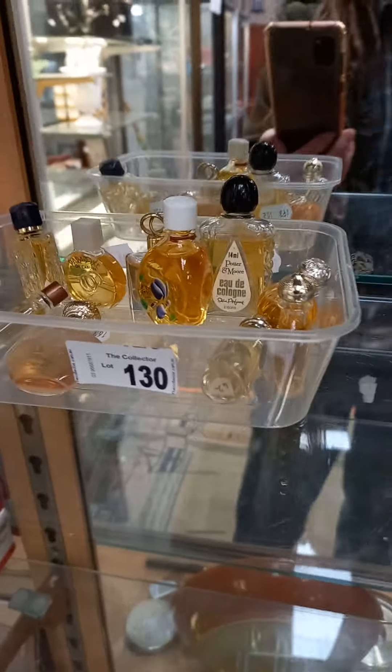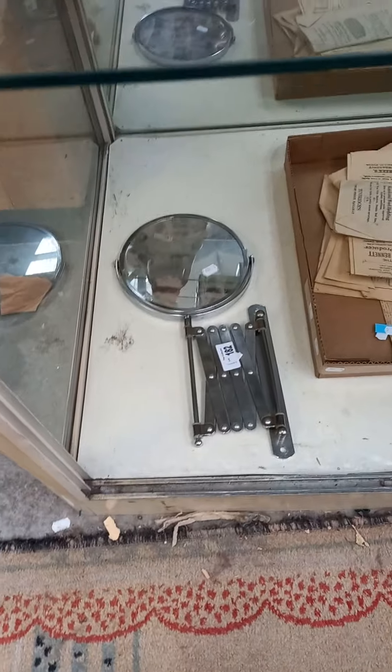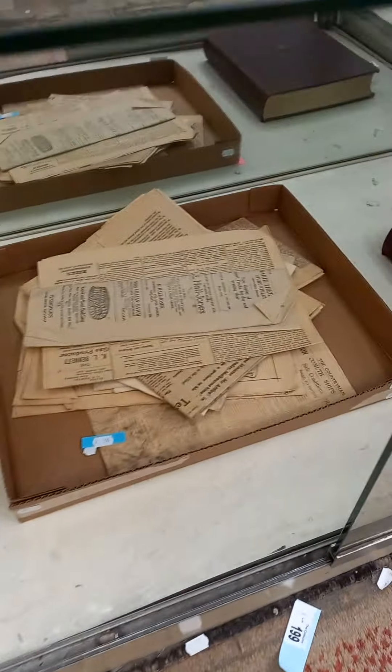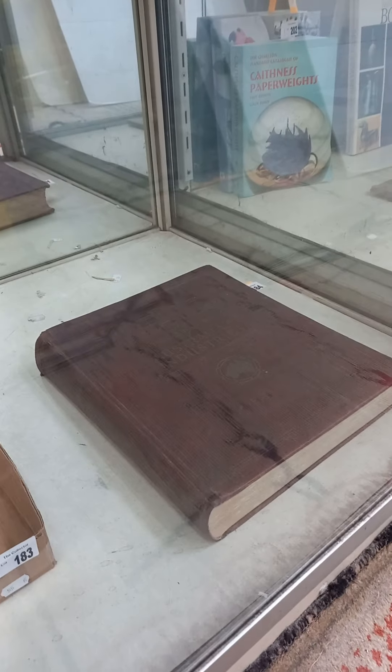Some more miniature perfumes with their contents. Those two nice bits of Doulton that are in good condition. Models of SDF fire engines. Pretty cool expandable sort of makeup mirror. Old newspapers ephemera — World War II. Nice big book on Australian industries.